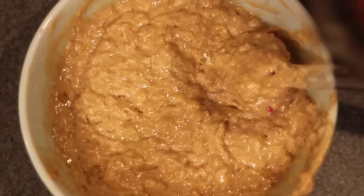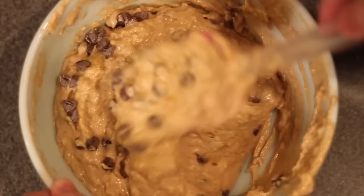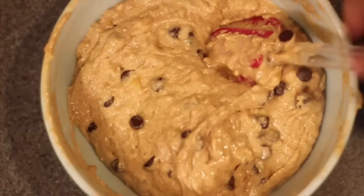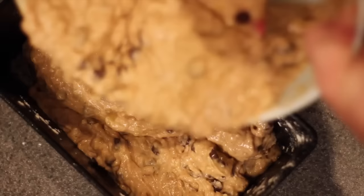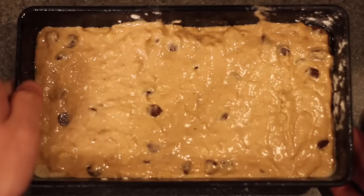After a couple minutes of mixing all the ingredients together, top it off with about a half cup of semi-sweet chocolate chips and carefully fold those into your batter. Grab a deep bread pan, coat it with a nice thick layer of cooking spray, then sprinkle down just a little bit of flour. Finally, throw this into a 350-degree oven for about an hour.